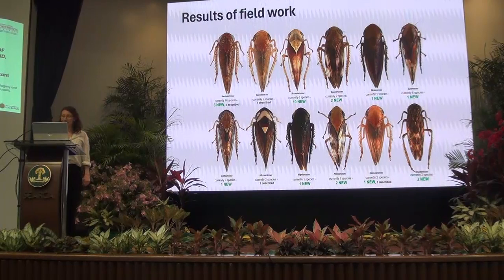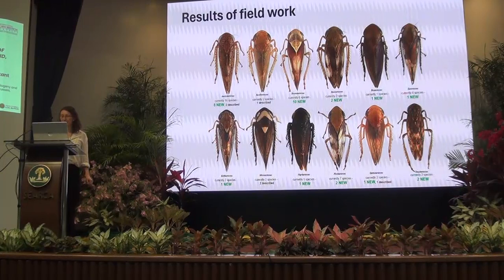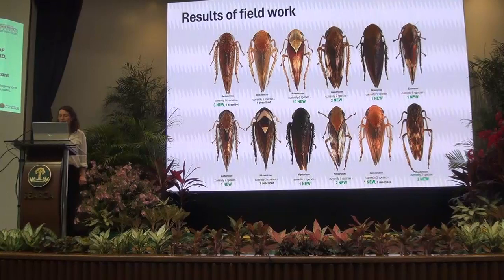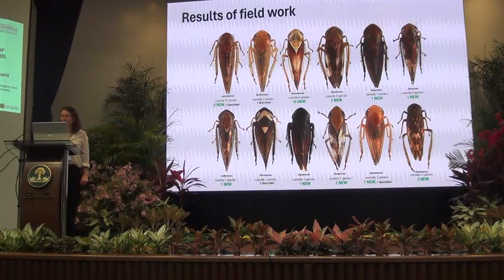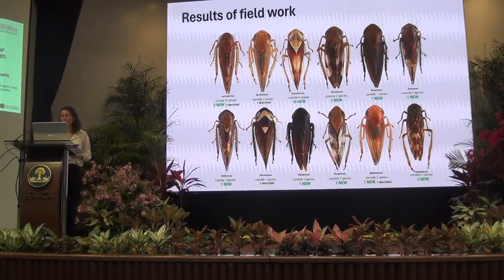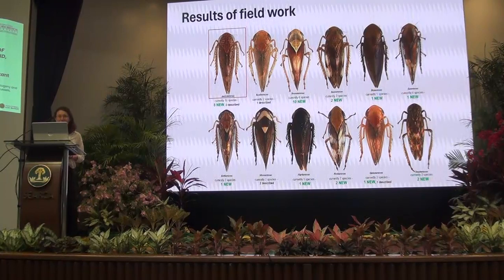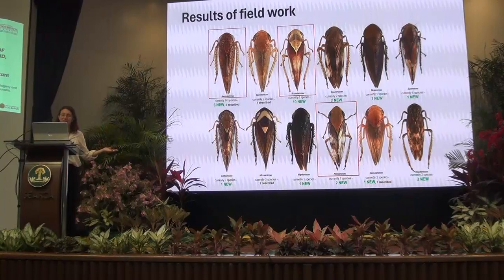After dissecting and examining all the male specimens, we identified at least 29 species based on comparison with Faith Evans' work, and 80% of the species we found in those three short field trips were new species. That was quite surprising, considering Faith Evans had only relatively recently reviewed the group, and because the insect fauna of Queensland is probably the best documented in the country.